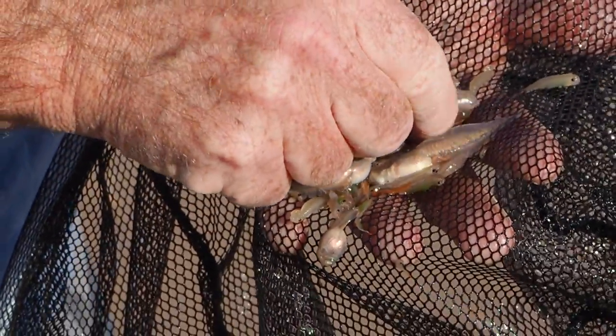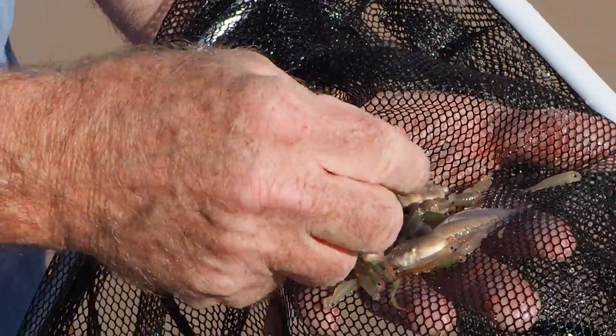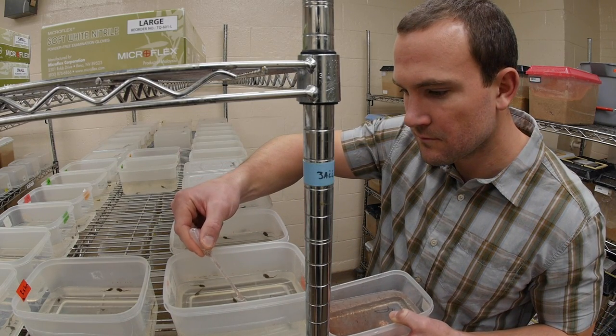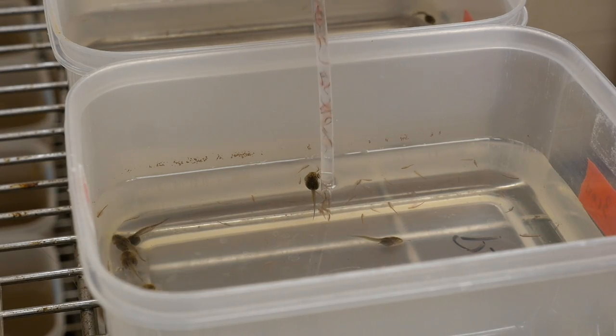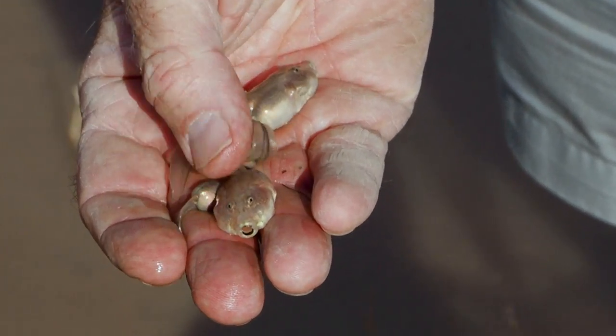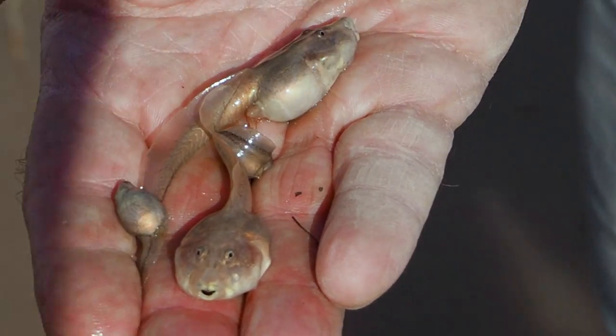David and his group focus on plasticity in tadpoles. Certain kinds of spadefoots come in two very different types, or morphs: omnivores and carnivores. They're so different that for many, many years — for decades — biologists thought that they were different species.